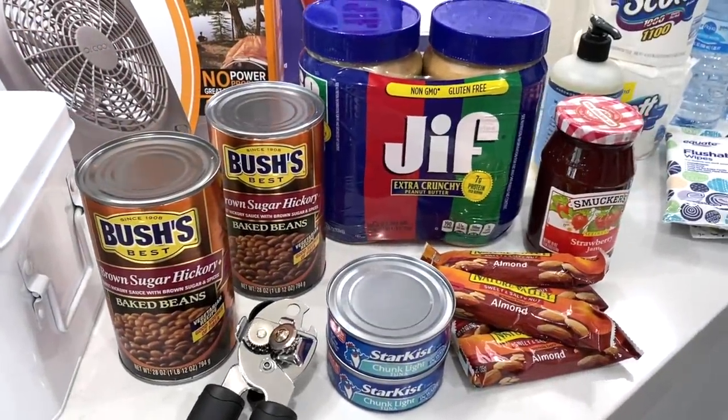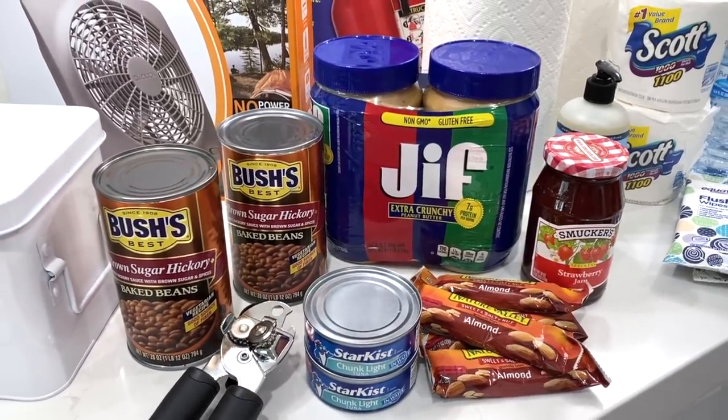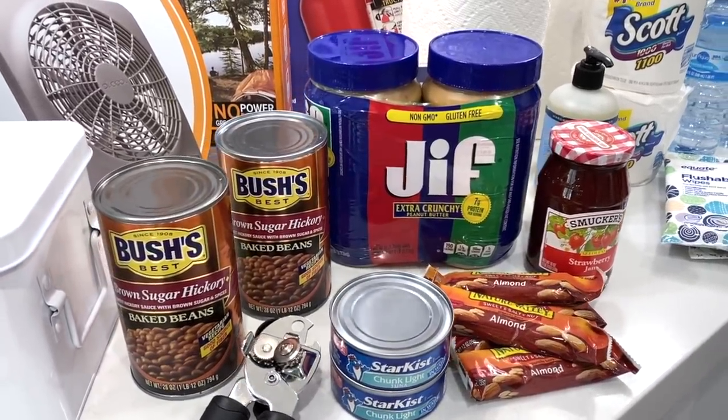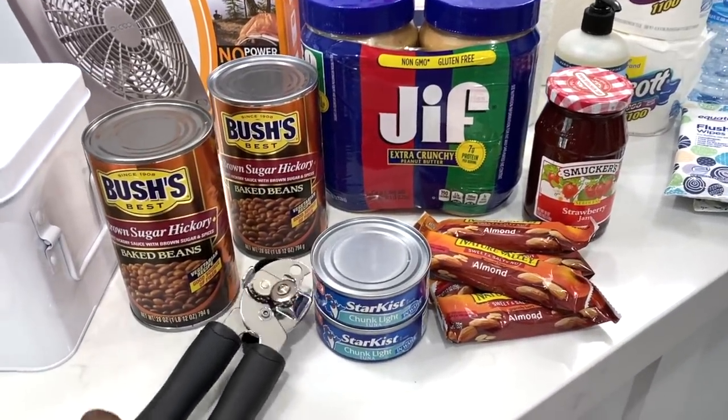First, go to your pantry and grab lots of non-perishable foods — at least a three-day supply for evacuation, a two-week supply for home. Canned goods like beans, tuna, peanut butter, jelly, crackers, and snacks. And don't forget your can opener.